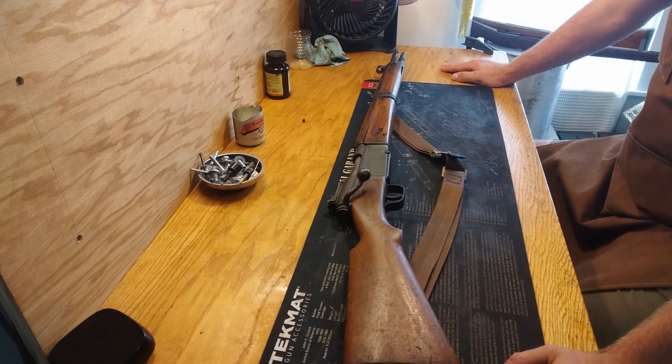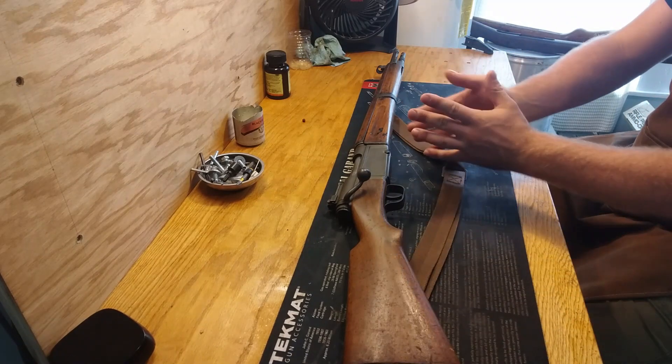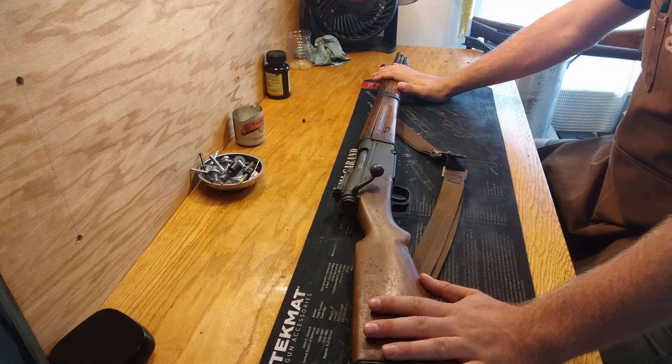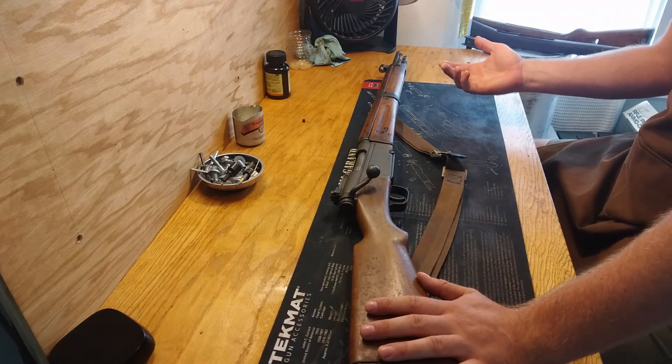He'll try to sell it to you for bring back prices. The point is you don't want to buy this stuff unless they have actual documentation. Sometimes you might have rifles that really can tell quite a story even without documentation, but if you don't have the documentation, you really have no proof of anything.